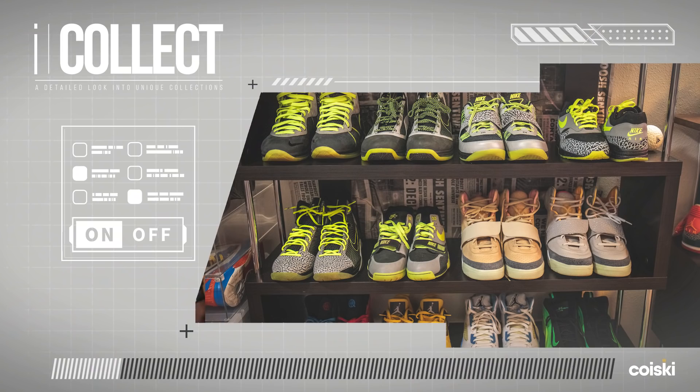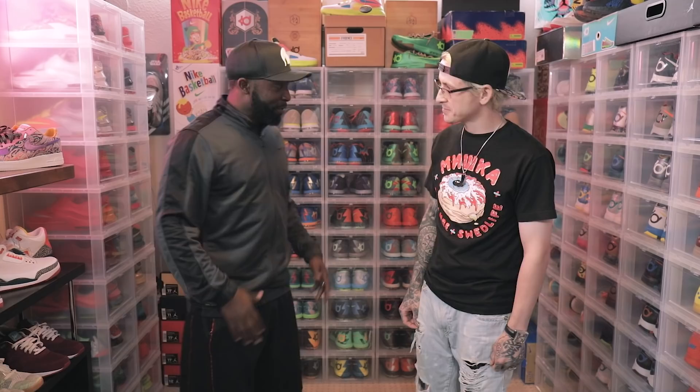Jake, what's going on? You're a man of many collections. We would be here for two or three days if you had to show us all of them, but what do you have to show us first?